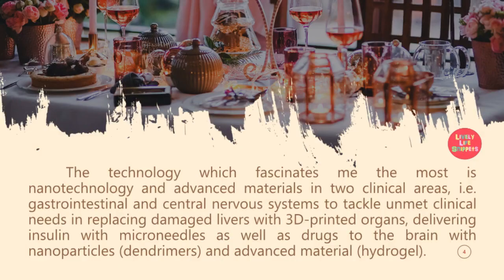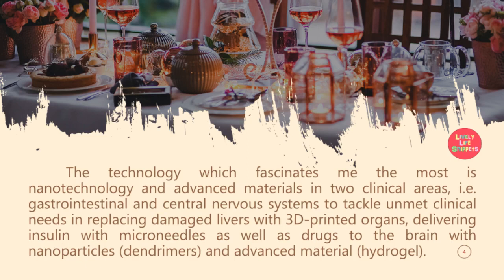The technology which fascinates me the most is nanotechnology and advanced materials in two clinical areas, i.e. gastrointestinal and central nervous systems, to tackle unmet clinical needs in replacing damaged livers with 3D printed organs, delivering insulin with microneedles, as well as drugs to the brain with nanoparticles, dendrimers, and advanced material hydrogel. The first clinical area is the gastrointestinal system, which includes the liver and pancreas.